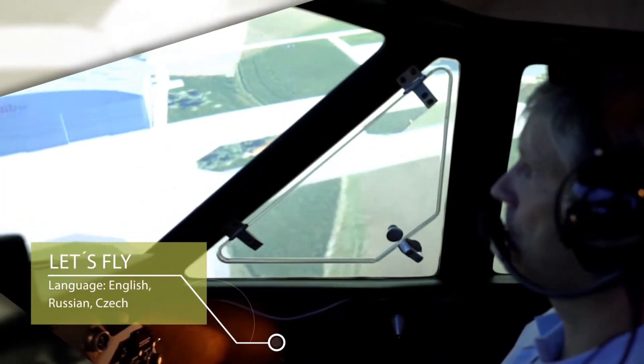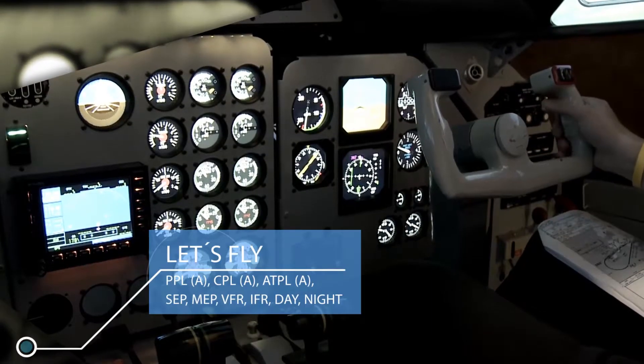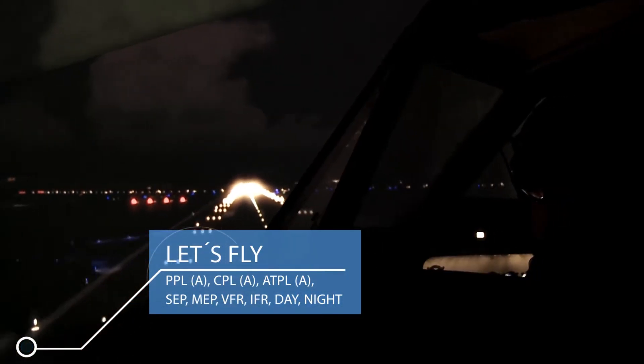Let's Fly trains private, commercial and transport pilots to fly under all weather conditions — day, night, VFR and IFR.